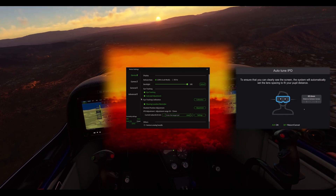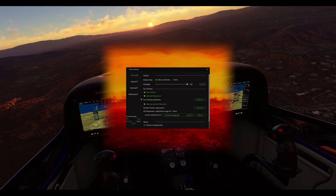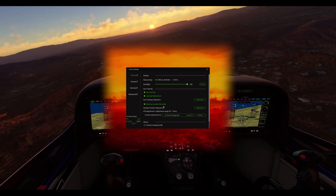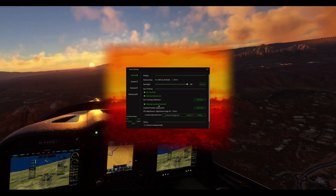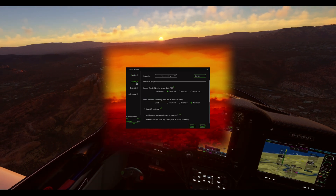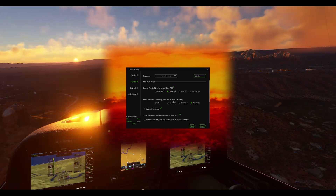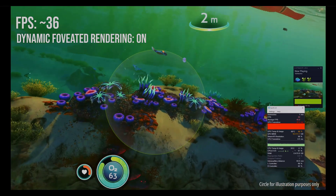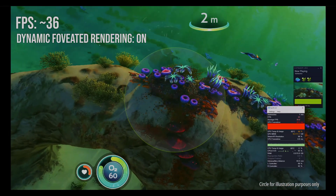Pop that headset on and let the mechanical symphony sweep you away as it locates your perfect IPD setting. Bonus tip: activate the wearing location reminder for pro-level positioning assistance every time you step into the virtual world. Ready to supercharge your gaming experience? It's time to enable fixed foveated rendering to maximum. This little gem unleashes dynamic foveated rendering, blurring the non-essential areas and boosting your performance.